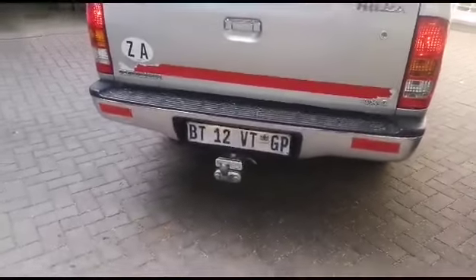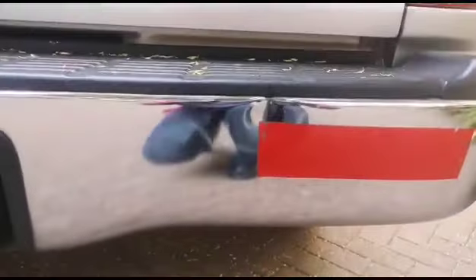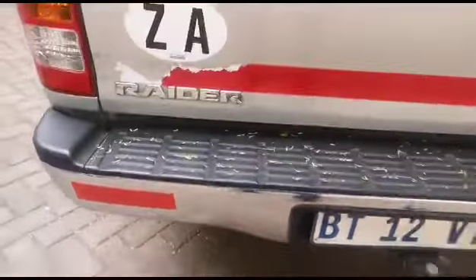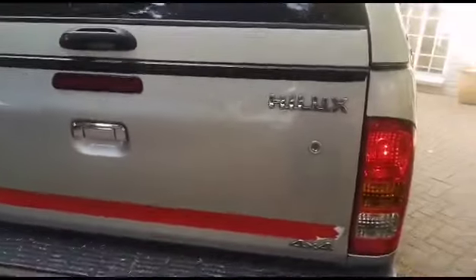Dents at the rear bumper. Dents and scratches by the tailgate. Load bay paint in good condition.